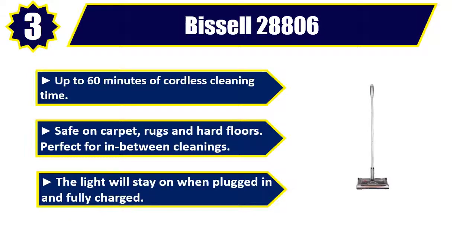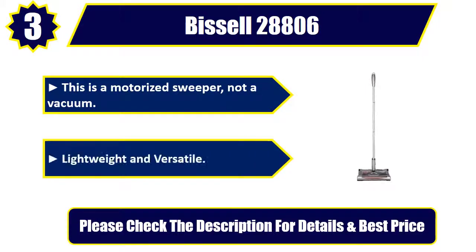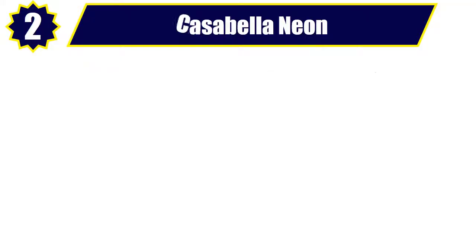The light will stay on when plugged in and fully charged. This is a motorized sweeper, not a vacuum. Lightweight and versatile. Please check the description for details and best price. Number 2.